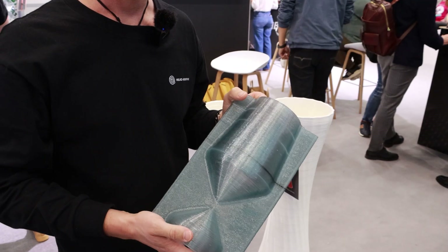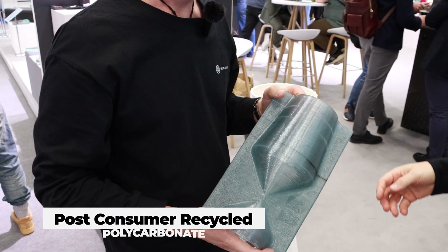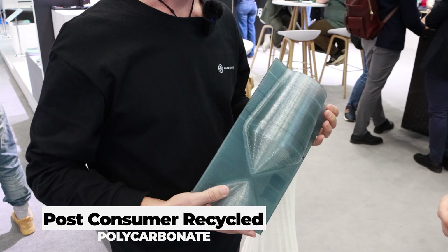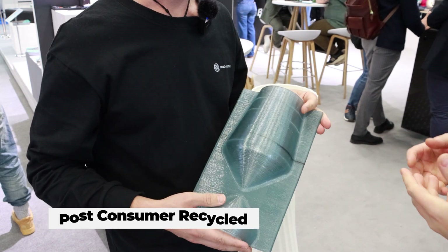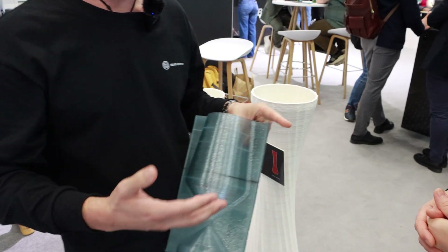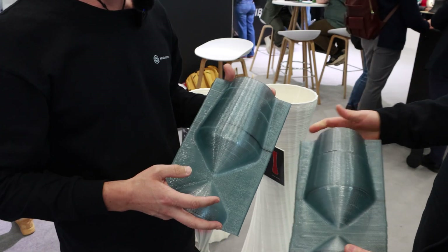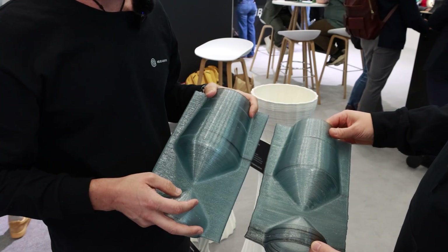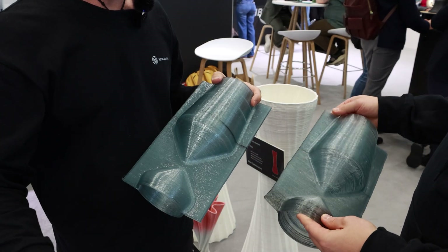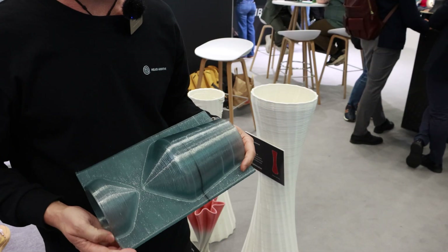That's really interesting — because they're using recycled material, there's more chance of having problems, which makes it even more reason to use a system like Dragon. Absolutely. Material flexibility and material choice is the core reason why Dragon is important. We want people to use the perfect material for their application and not compromise based on what they're comfortable with in their process.